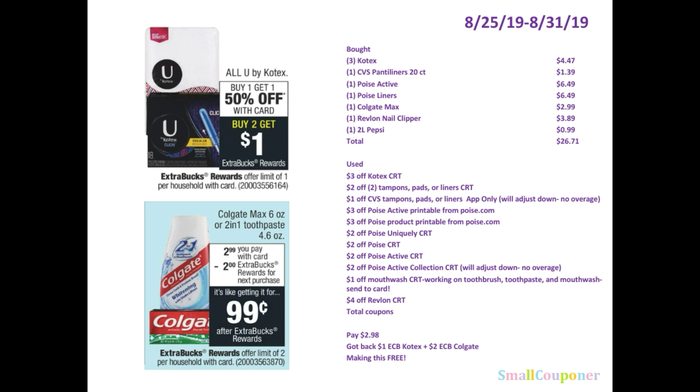I added a CVS panty liner, the 20 count, for $1.39, because I have CRTs for those. I purchased one of the Poise Active for $6.49 — these were normally priced at $6.79 so at my CVS it's $6.49 now. And one of the Poise liners, the 50 count, for $6.49 as well. One of the Colgate Max, the 6 ounce, for $2.99 — these were on sale this week.